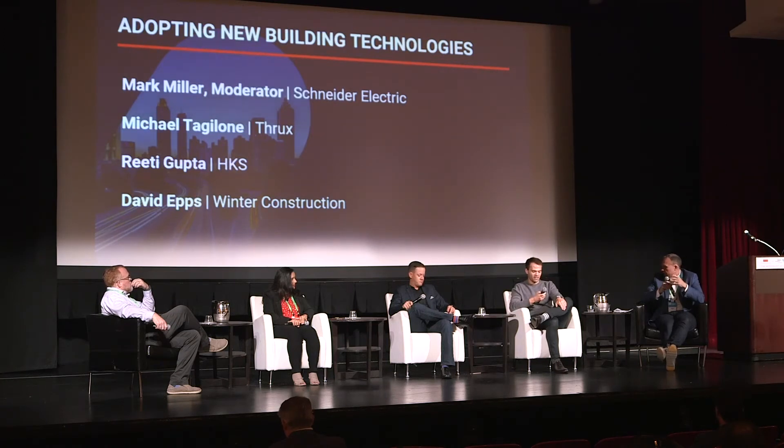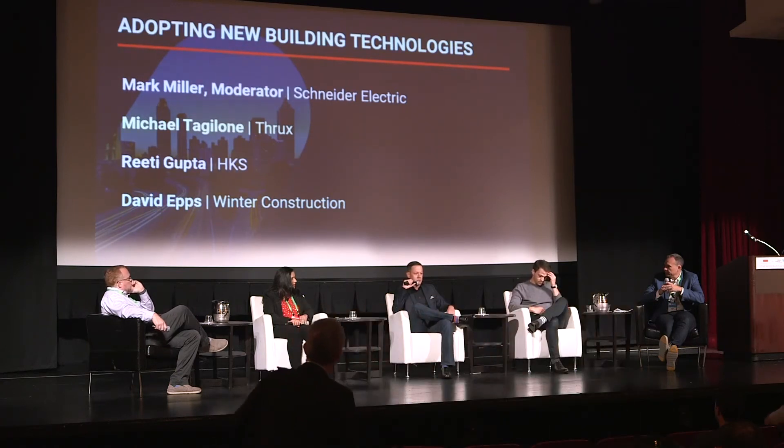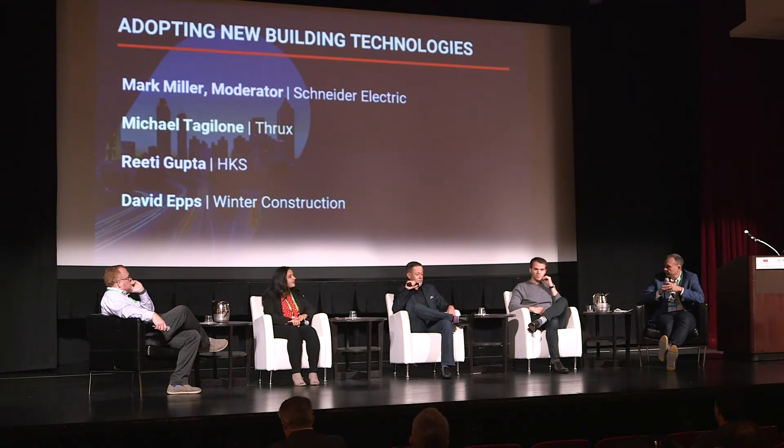What technologies from a construction standpoint are really taking a foothold? The three major areas where we've seen a lot of advancement are reality capture — so laser scanning and those technologies — drones in general, and what I've started calling extended reality, which includes mixed reality, virtual reality, and augmented reality. At the end of the day, all these technologies are really just allowing us to do something we used to do a little bit more quickly. A laser scanner is just a really fast tape measure. If you apply them correctly, they can really change the way you do business.